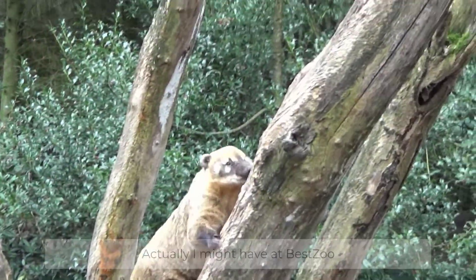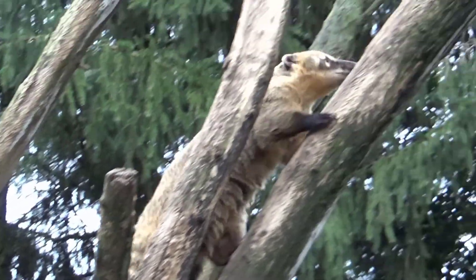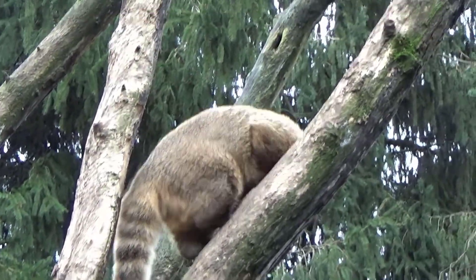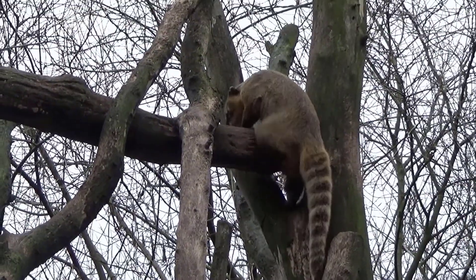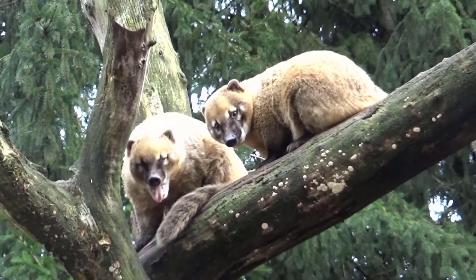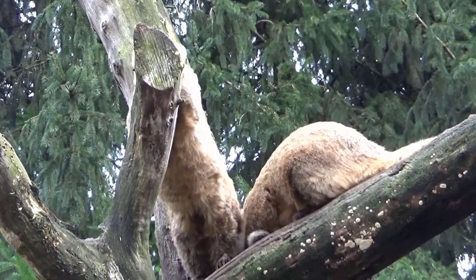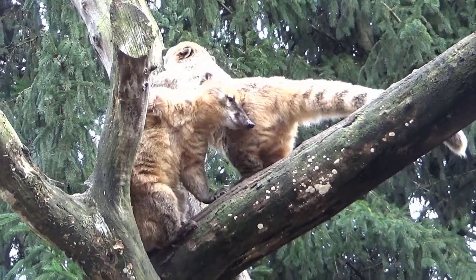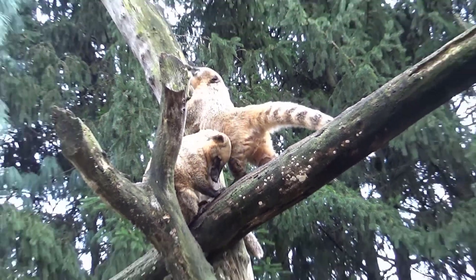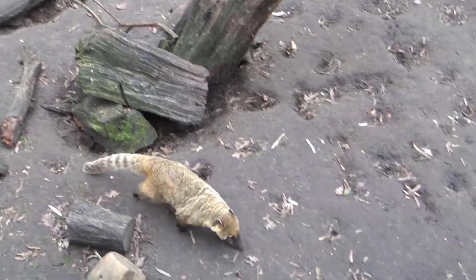Here we have the coatis, which are also really cool. I've seen them in Encanto! The coatis were very active as well — I love them. The Dutch name is 'neusbeer' — basically 'nose bear' — because they have a nose, unlike normal bears. This is definitely one where I was too distracted by the coatis to actually get a good recording of the habitat.